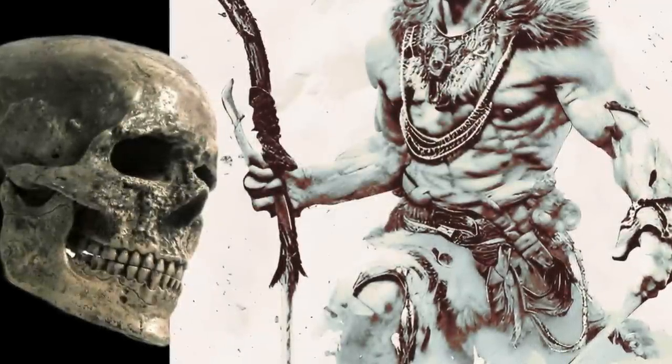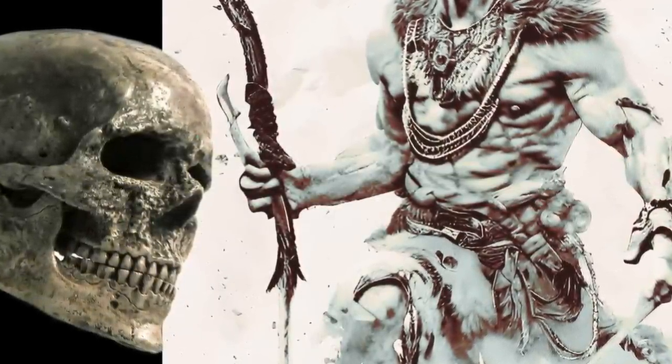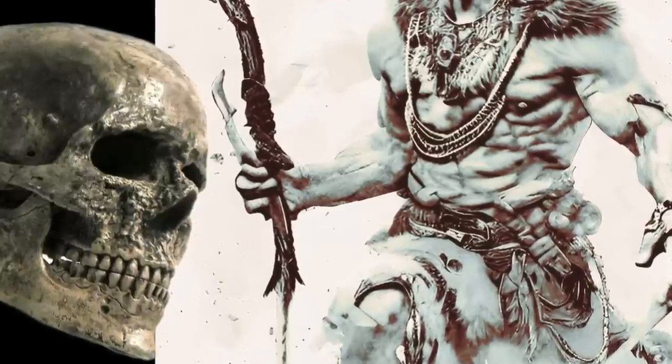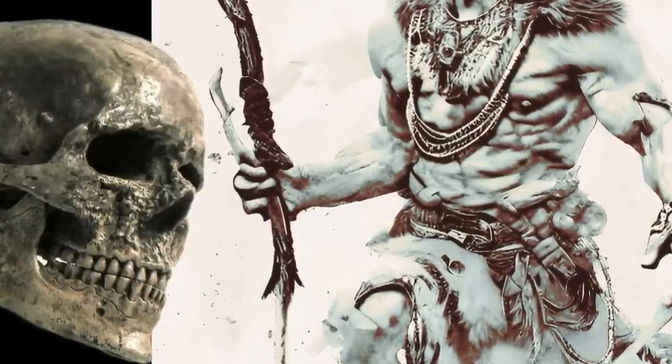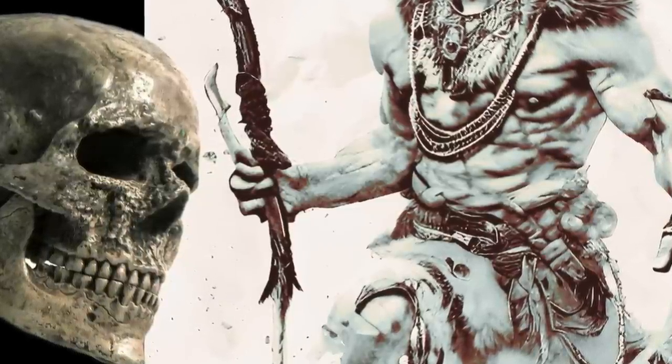Their weapons included spears, spear throwers, harpoons, throwing sticks, and Palaeolithic dogs. Among the many artistic works created by the Cro-Magnons are cave paintings, Venus figurines, perforated batons, animal figurines, and geometric patterns.